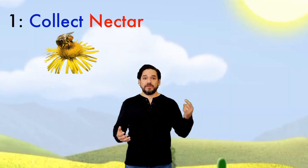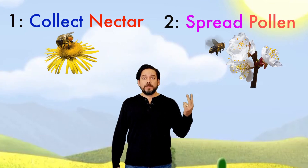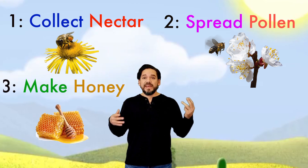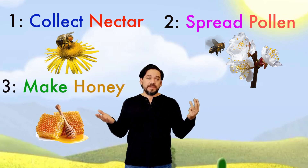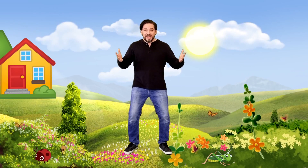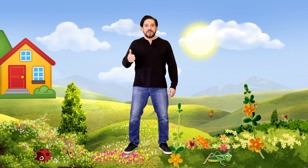So today we learned that the bees get their nectar from the flowers. They help spread pollen from flower to flower to help them grow. And then they take the nectar back to the beehive to make honey. Did you guys have fun today? Great! I can't wait to see you guys next time. We'll take another adventure together!